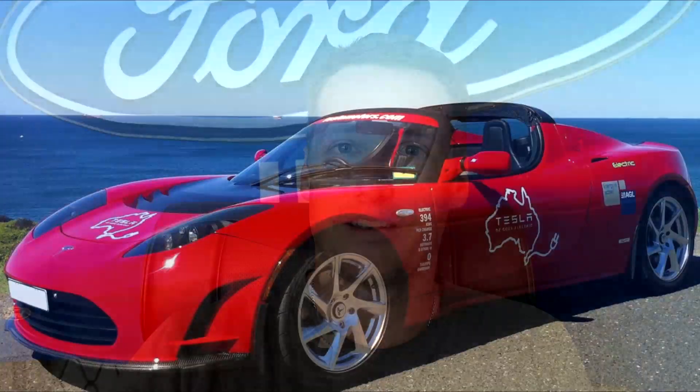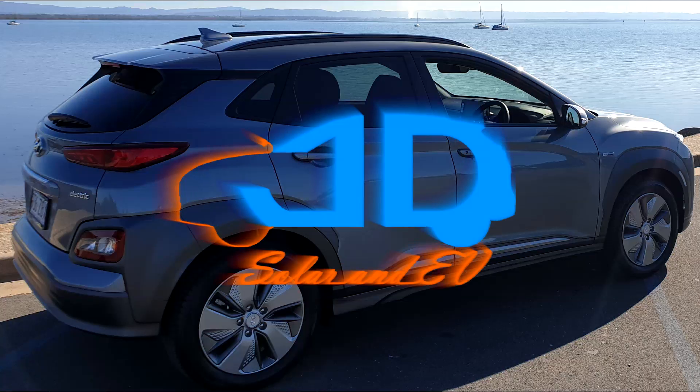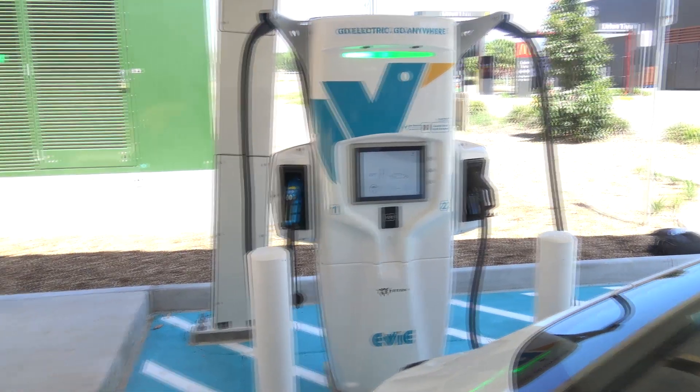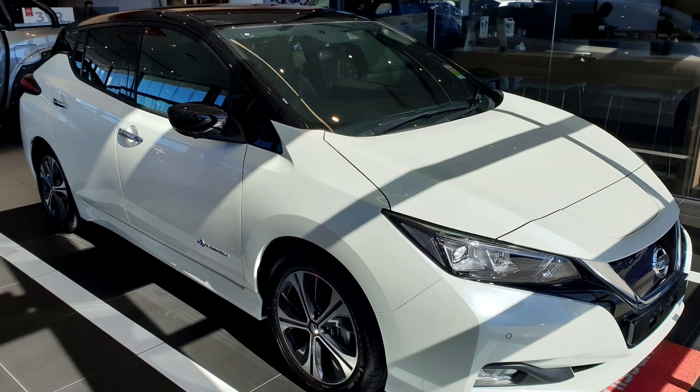Hello everyone, today it's the Nissan LEAF 40kWh turn on the 350kW charger. Let's check it out. This charge is using the 350kW charger up at Coochin Creek — that's the EV brand charger and it does have a CHAdeMO plug that can handle, I believe, 200 amps. So it should be able to charge any CHAdeMO vehicle with no problem at all and max that out.